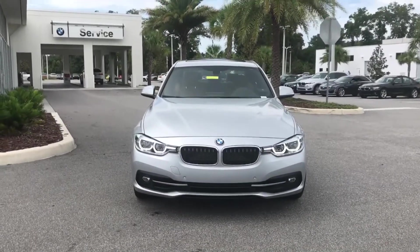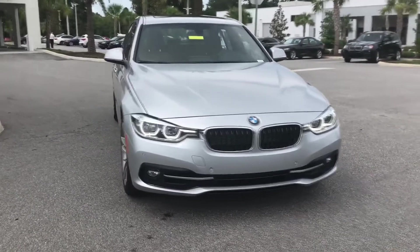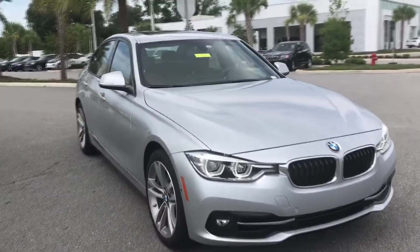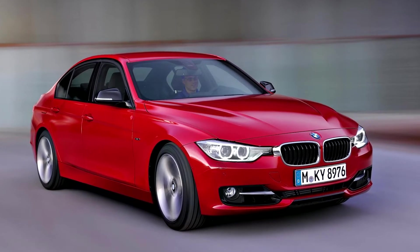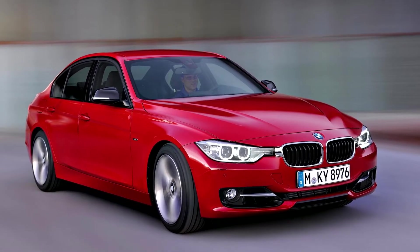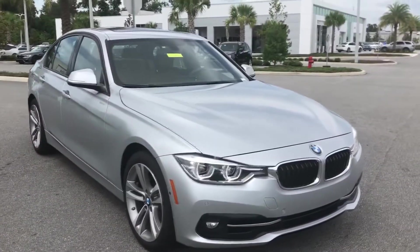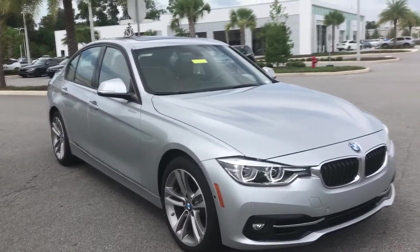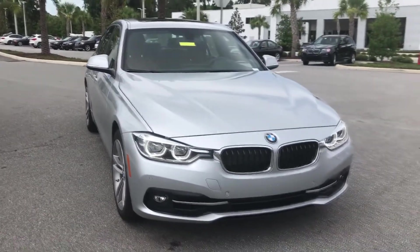Welcome to our video on the 2015 BMW 328i, where we'll be discussing some of the most common problems that owners of this car have reported. The BMW 3 Series has long been known for its blend of luxury, sportiness, and practicality, but like any vehicle, it's not immune to issues. Whether you're considering buying a 2015 BMW 3 Series or you already own one, it's important to be aware of the potential problems you may encounter.